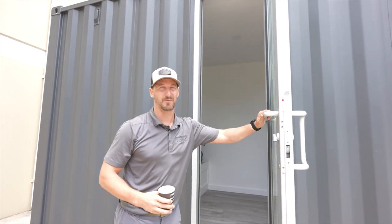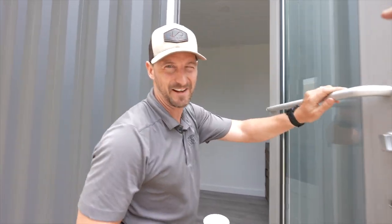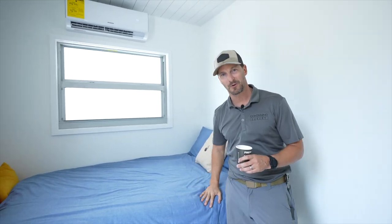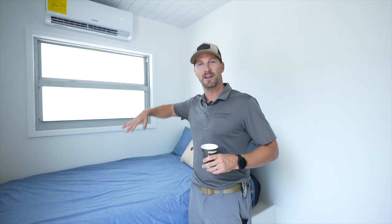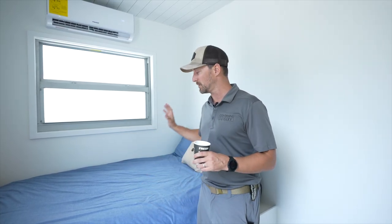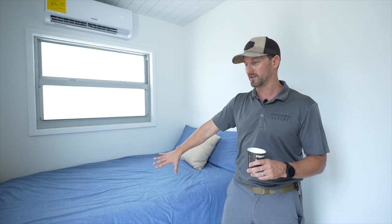We couldn't do a tour without going back through our flagship model. We got the air conditioning — nice and cool in here. Now, we did delete the bed system on this one. We had so many customers that wanted their own king size bed, or to put bunks, whatever it was. This model was actually sold to a different customer. So now it's an open bedroom — put whatever furniture you want.